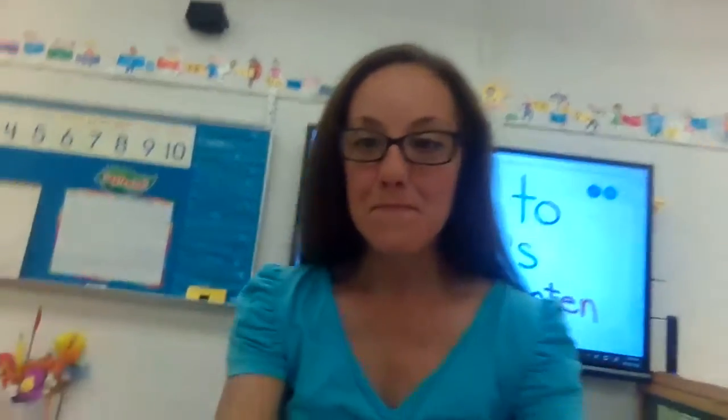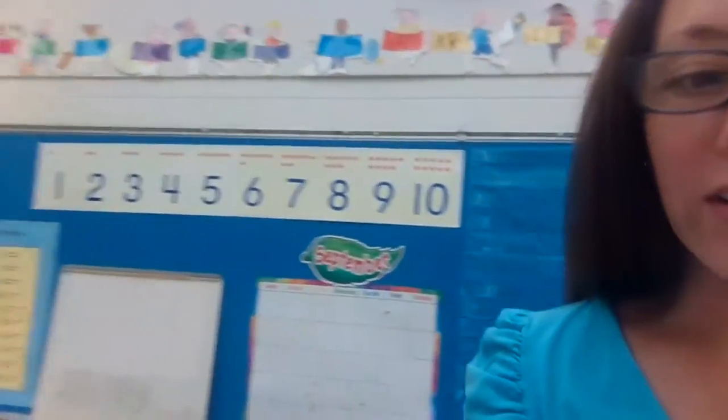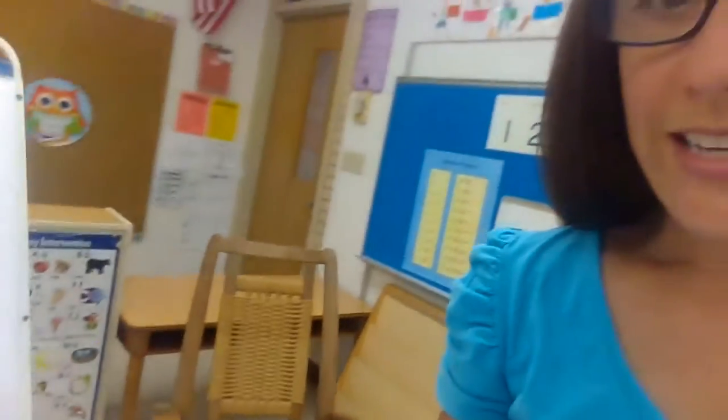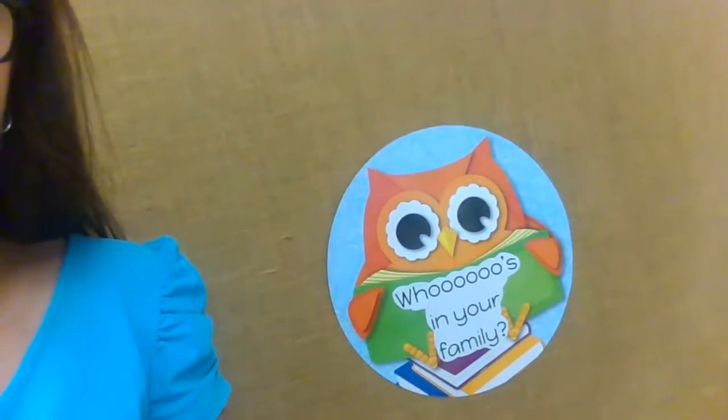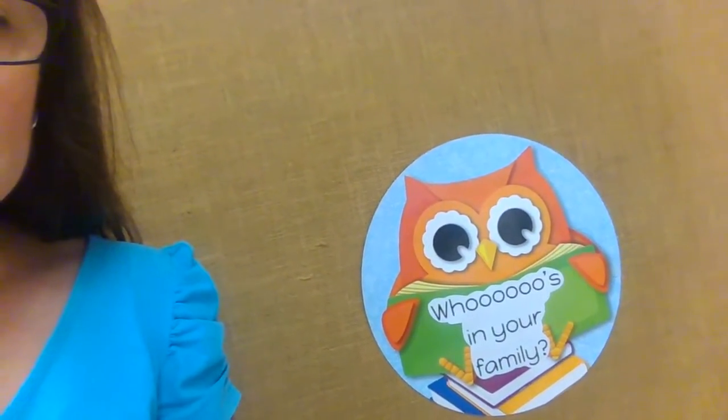So I'm going to pick us up — back here is kind of like our calendar and math area. I have a rocking chair that I love to read stories to the students. This bulletin board I really love — I'm going to ask all of my families to send a photo of the family to hang on our wall, so when we come back you'll have your family picture up here.